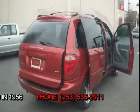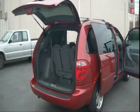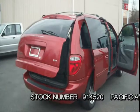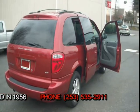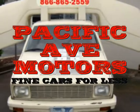Come on down and check it out. We specialize in very low mileage vehicles that are Carfax clean and mechanically sound. Most vehicles have factory or limited warranty. Financing available OAC. For more info, call 866-865-2559 or 253-535-2911.